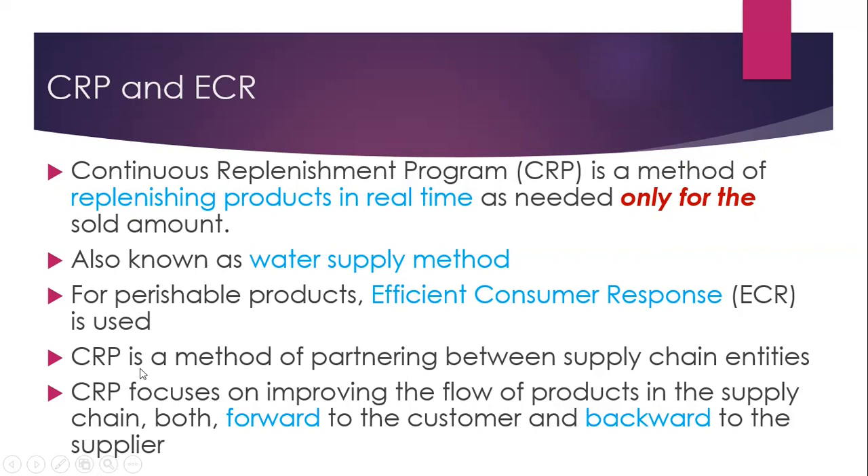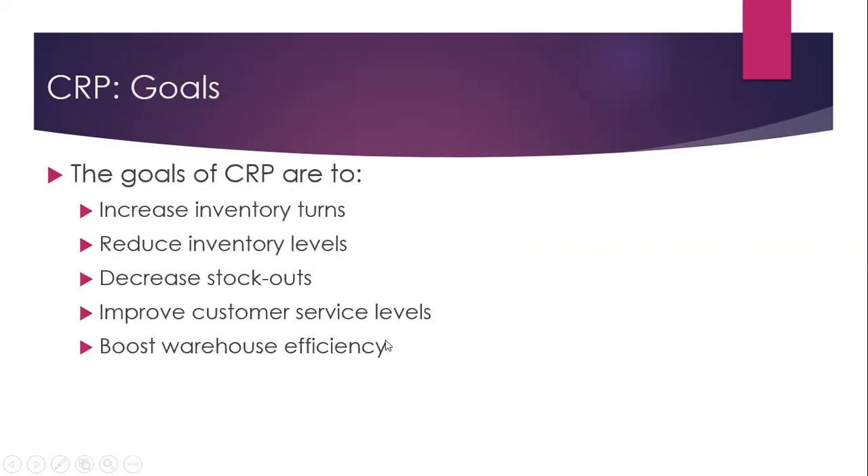CRP is a method of partnering between supply chain entities. CRP focuses on improving the flow of products in the supply chain both forward and backward. The goals of CRP are to increase inventory turns and to reduce inventory levels, decrease stockouts, improve customer service levels, and boost warehouse efficiency.